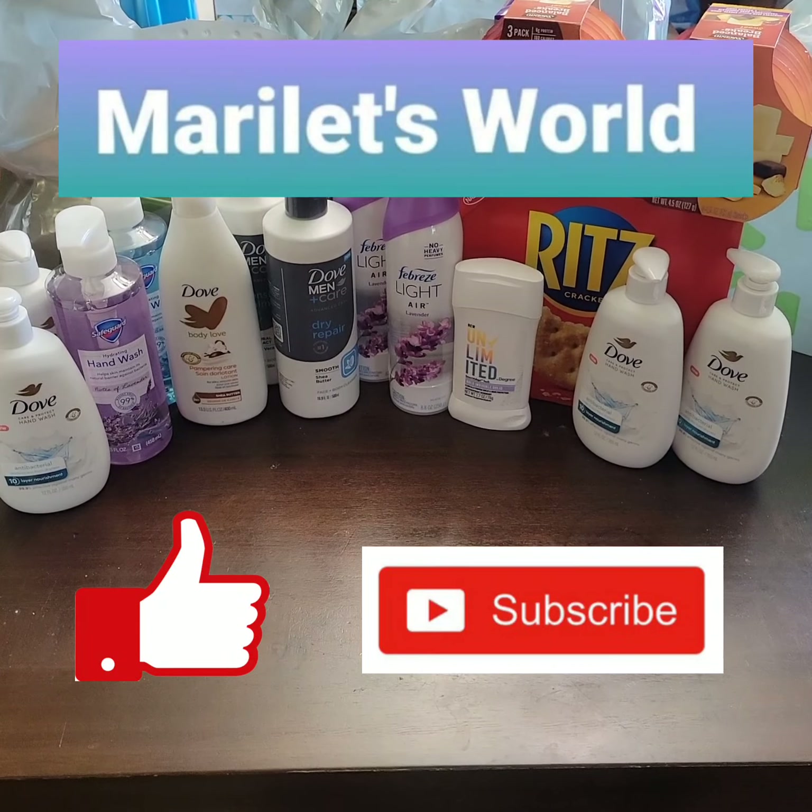After all rebates, it brings my cost down to one dollar and ninety-nine cents each. Thank you for watching — I hope you enjoyed it and got some ideas on how to save at Walmart this week. Please remember to subscribe to my channel Marilette's World and check out my playlist for other video uploads. I'll see you on the next deal — have a great day!